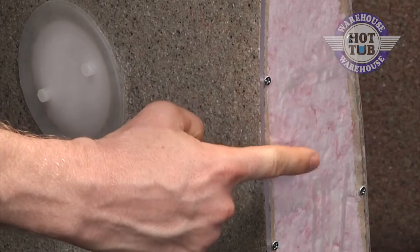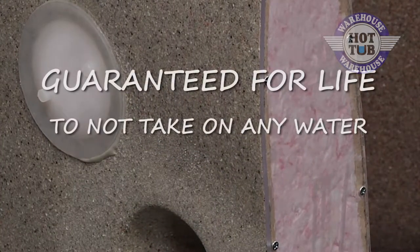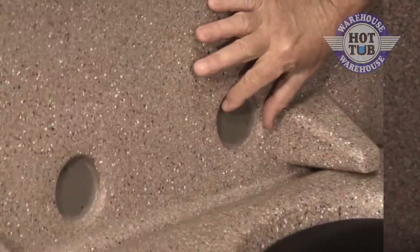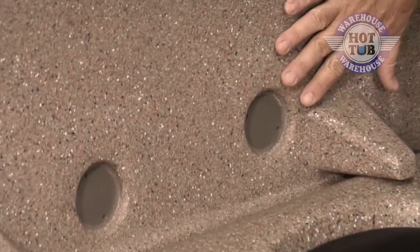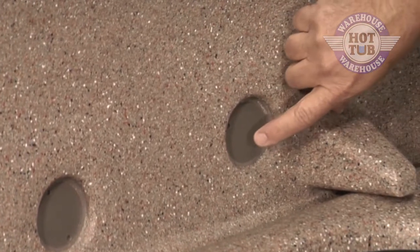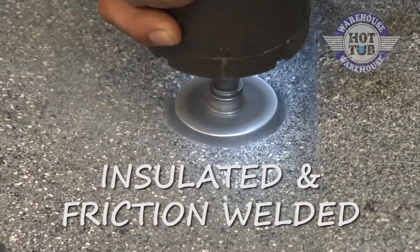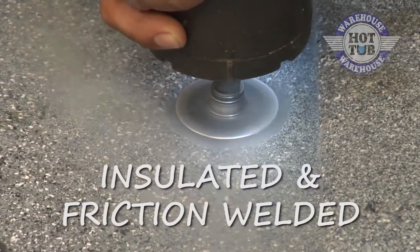You'll also see that we use a fiber fill insulation that's blown into the unit. The cover is guaranteed for life to not take on any water. Another thing you'll notice about the cover is the insulation continues right down to our structural cones here. These cones are insulated and friction welded on there and guaranteed for life not to leak.